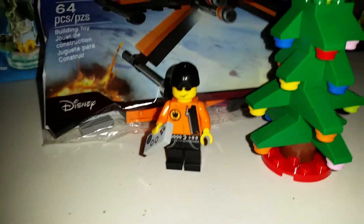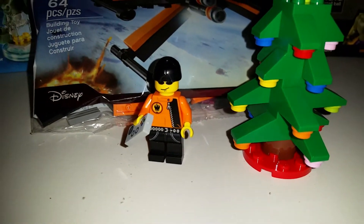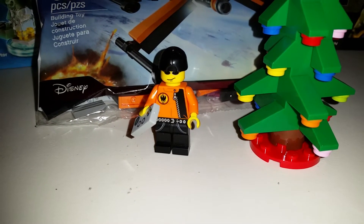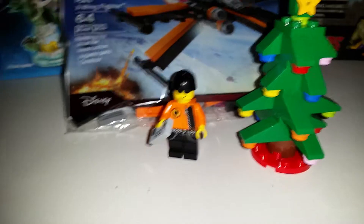Hey YouTube, it's Brickplayz here again. I've got another haul. I've got an early Christmas gift and some other stuff I picked up. So let's get started, shall we?